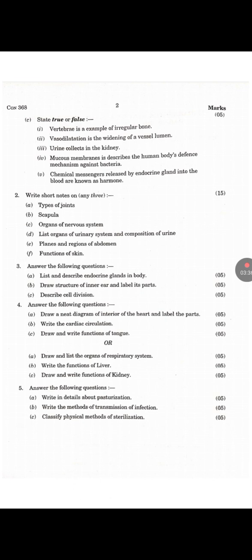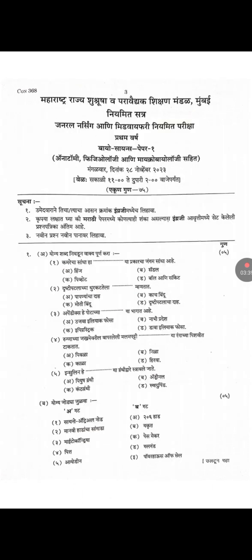Then there are short notes and long essay questions. This is the Marathi question paper of the same subject. This is the next page, the continuation of the Bioscience Marathi question paper.